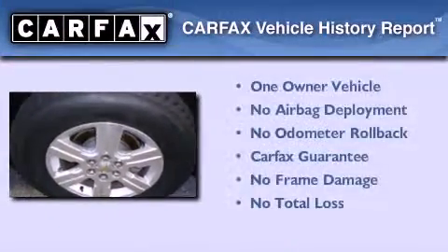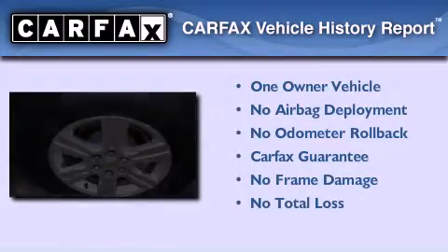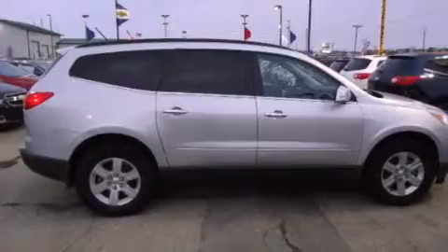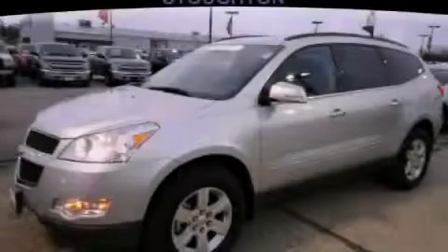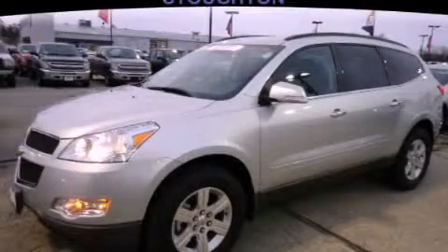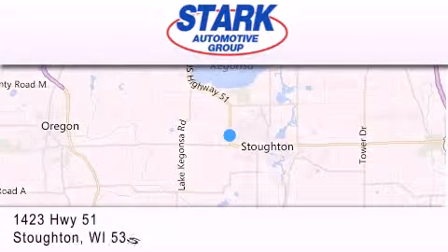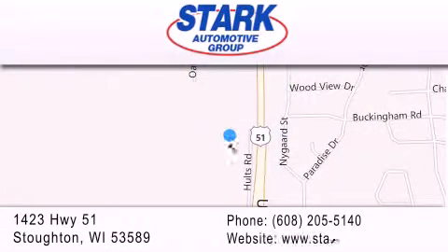This Chevrolet has had only one owner, and it qualifies for the Carfax buyback guarantee. Contact us today and schedule your opportunity to see this vehicle in person. Stark Automotive is located at 1423 Highway 51 in Stauffton. Our goal is to exceed all of your expectations to ensure that you'll return for future visits.